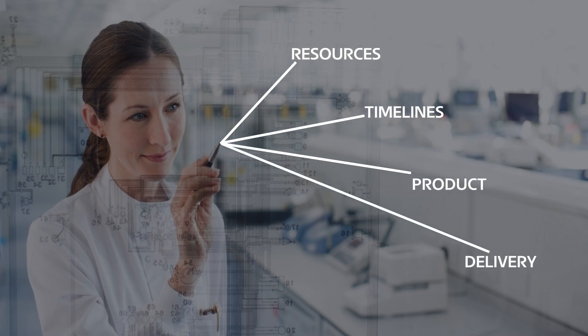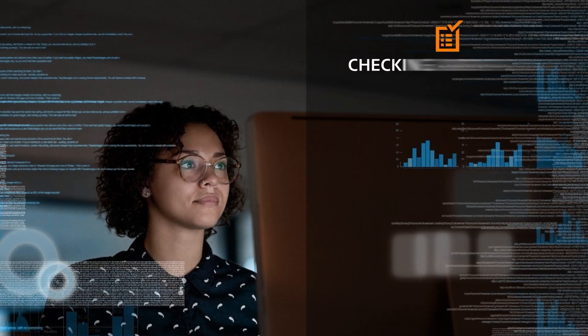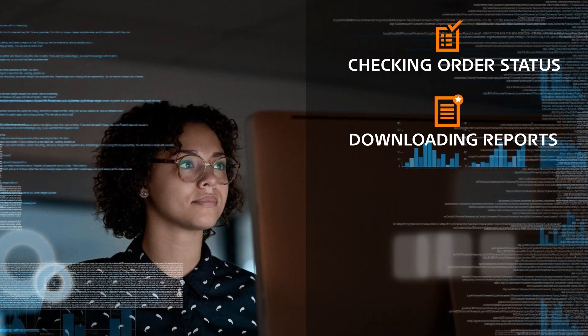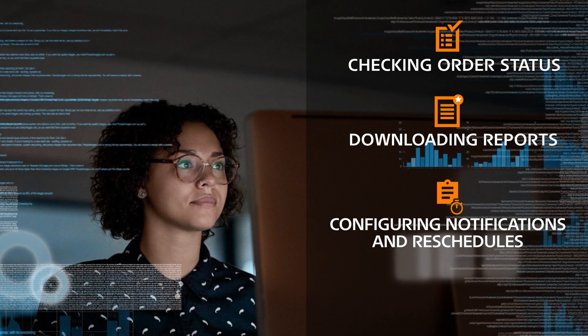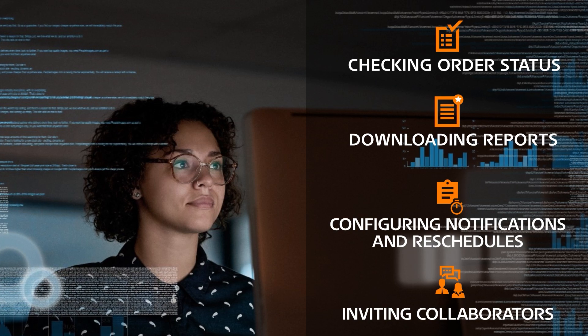Project Centre provides capabilities and access to information people need to do their jobs — from checking order status, downloading reports, configuring automatic notifications on shipping and reschedules, to inviting multiple collaborators.